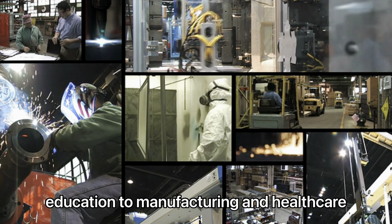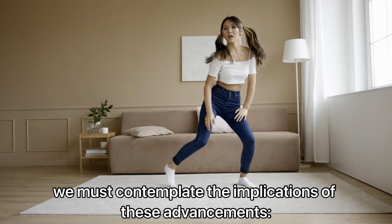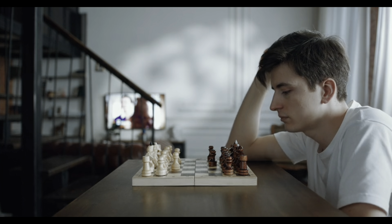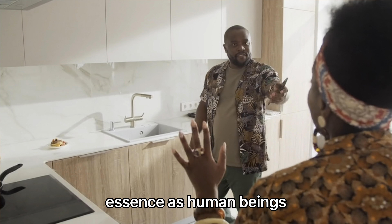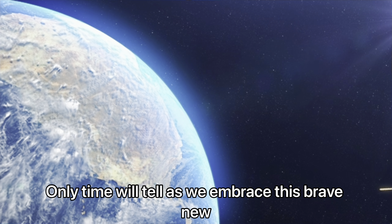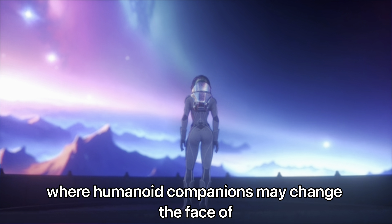In conclusion, the humanoid robots of 2024 embody the peaks of technological achievement and imagination. They promise to enhance industries ranging from education to manufacturing and healthcare. As we gaze into the future, we must contemplate the implications of these advancements.